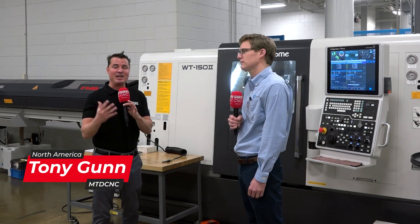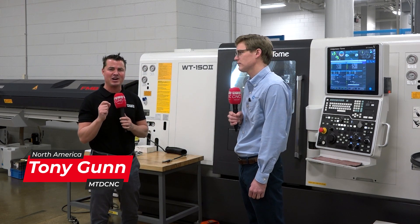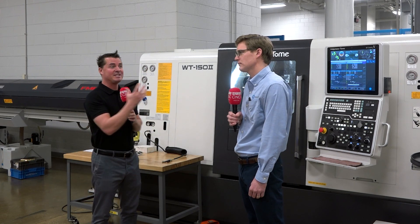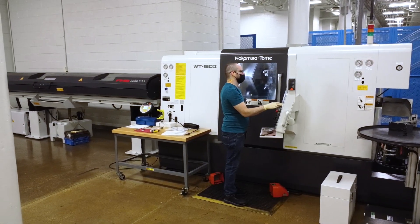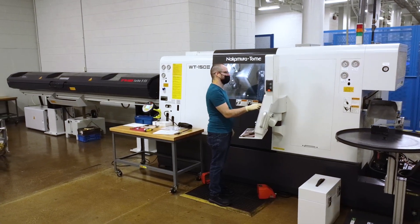Welcome back to MTD C&C. Thank you so much for joining us today. I'm with my buddy Michael, and we're at WaterSaver, a 70-year-old, third-generation company. We're going to talk about Nakamura, the investment in Nakamura, with six machines that they have here, plus the new addition of the bar feed. Michael, thank you so much for being a part of MTD. Let's talk about the Nakamura and the reasons for investment.